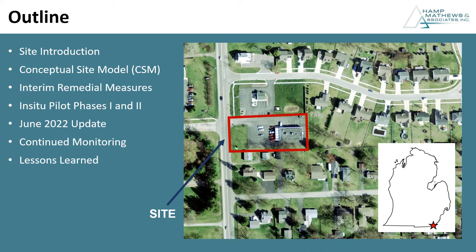I'll quickly outline the talk. I'm going to briefly intro the site — you can see a preview of where it's at here in Michigan. I'm going to touch on a few key elements of the conceptual site model, some interim response activities we did in parallel with the RIFS work, then get into the weeds on what we did for in-situ remediation, give you a current conditions update, talk about what the future looks like, and then close with some lessons learned.